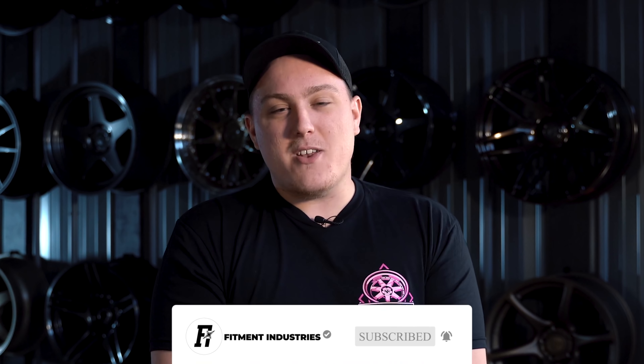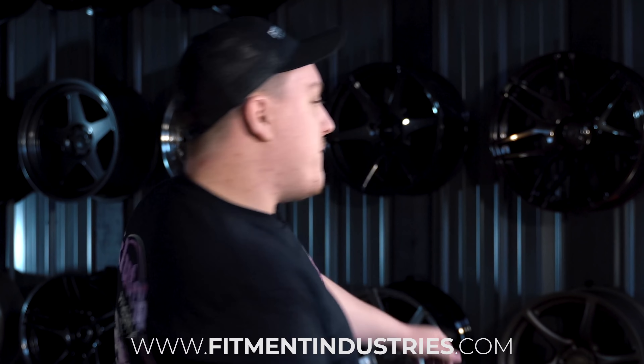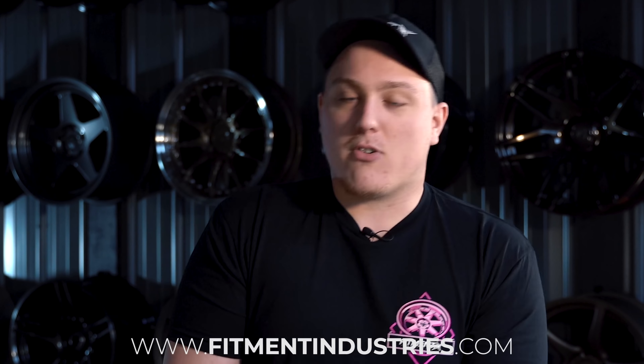Before we get into it, don't forget to subscribe and hit the bell button so you can get notified when we upload next. This month's giveaway — we're doing a clutch wheel giveaway for the month of May. Easiest way to enter is to pick up one of these shirts at fitmentindustries.com. Check out all the rules in the link in the description below.